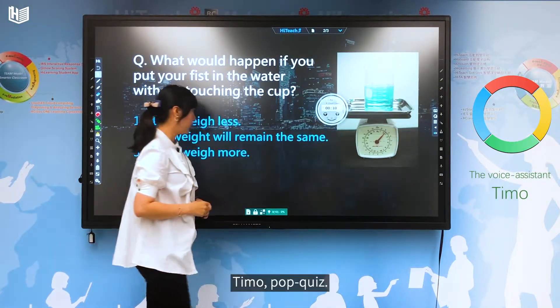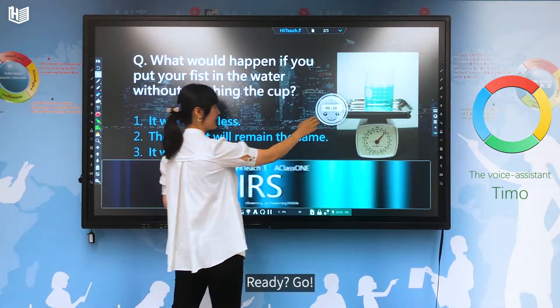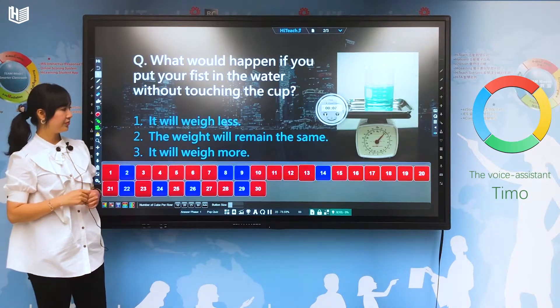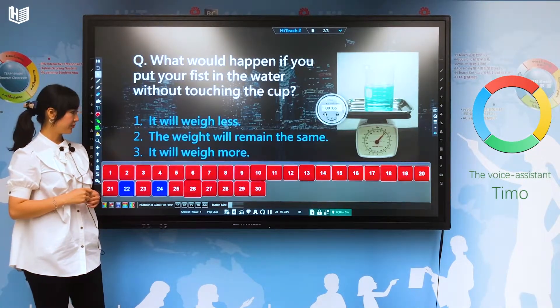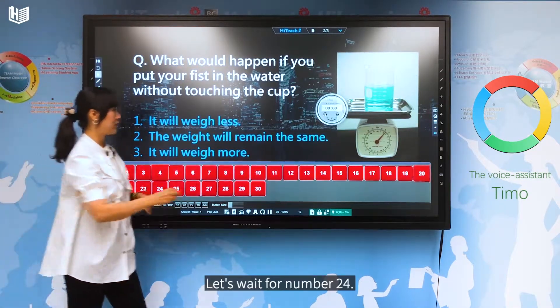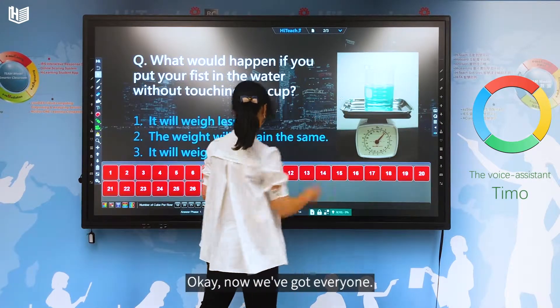Timo, pop quiz. Ready? Go. Please have your IRs ready. Let's wait for number 24. Okay, now we've got everyone.